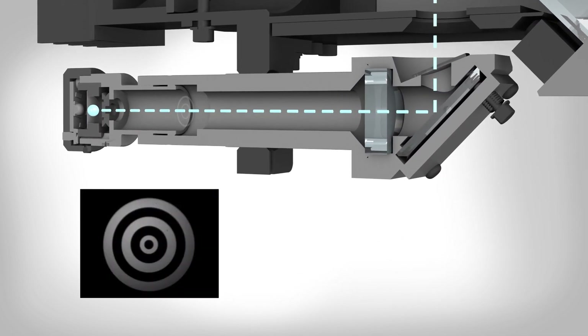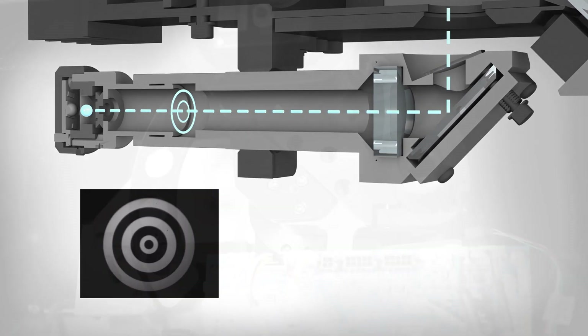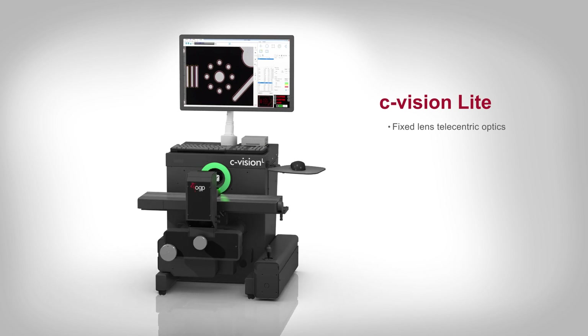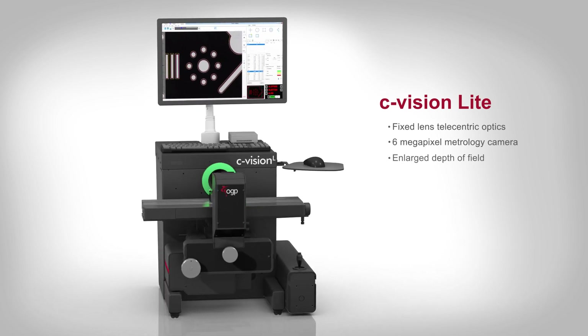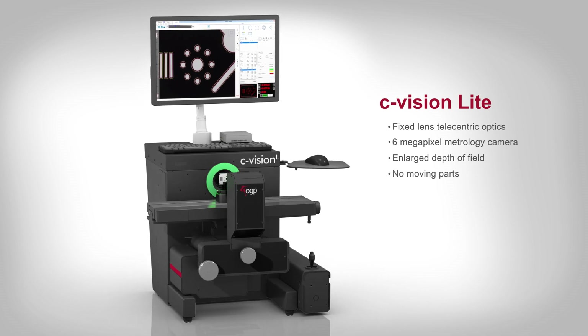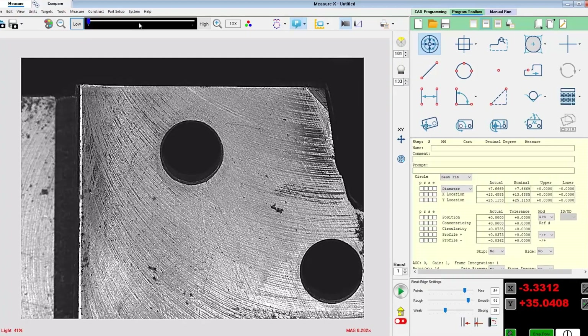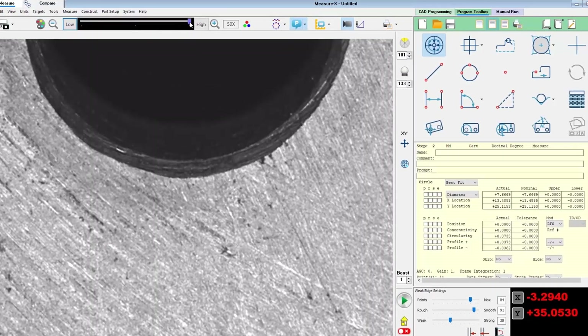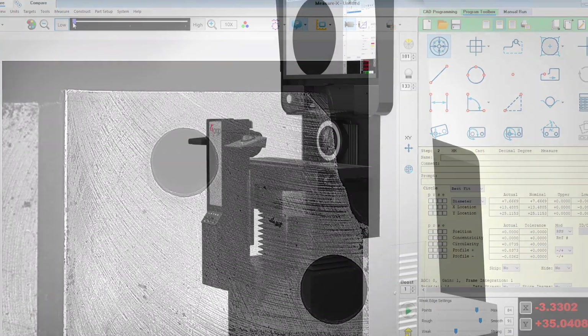Patented acucentric auto calibration automatically confirms magnification with every lens change. C-Vision Light systems include fixed lens telecentric optics with a six megapixel digital metrology camera and enlarged depth of field. No moving parts allow for exceptional image quality and instant magnification change with no light intensity adjustment needed, resulting in increased throughput and simpler programming.